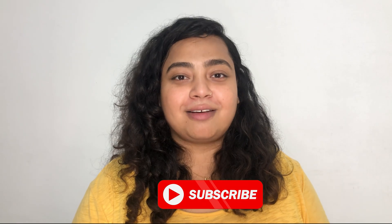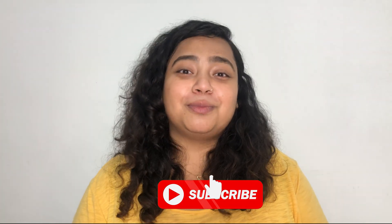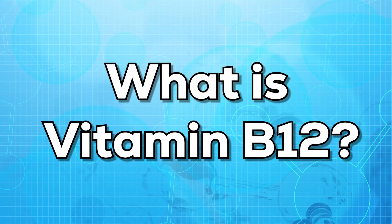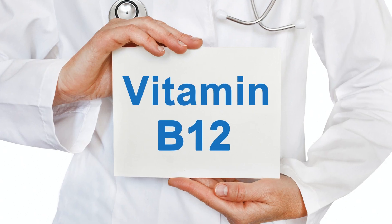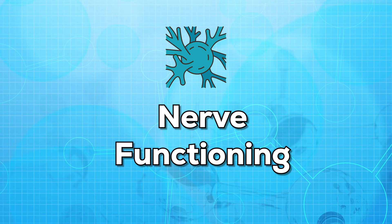Before beginning the video, I'd like you to subscribe to my channel so that I can share all the valuable and useful information with you. First of all, let us know what is vitamin B12. Vitamin B12 is an important vitamin that is responsible for brain health, blood cell production, and nerve functioning.